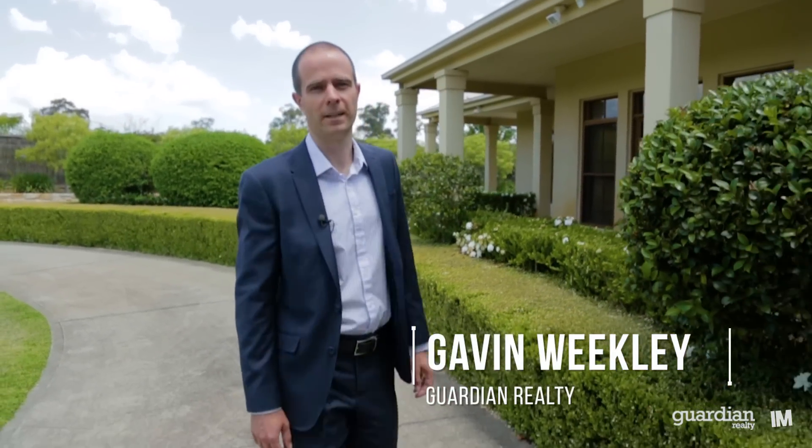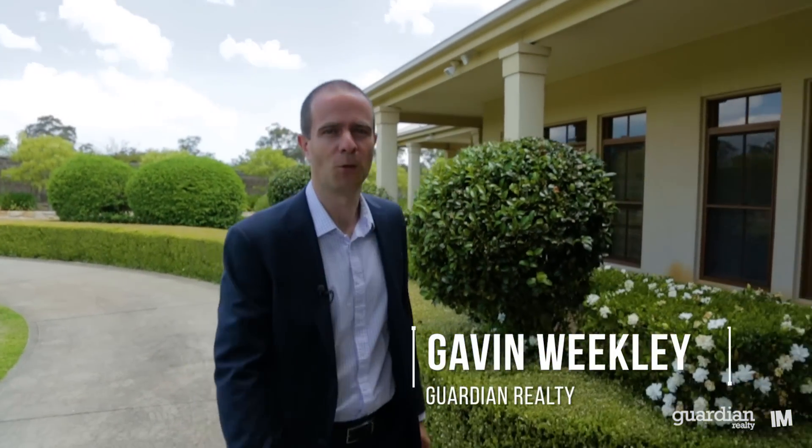Hi, my name is Gavin Weakley and I'm from Guardian Realty. Welcome to 8 Binalong Road, Kenthurst. Why don't you come with me and we'll have a look around this fantastic five acre estate.